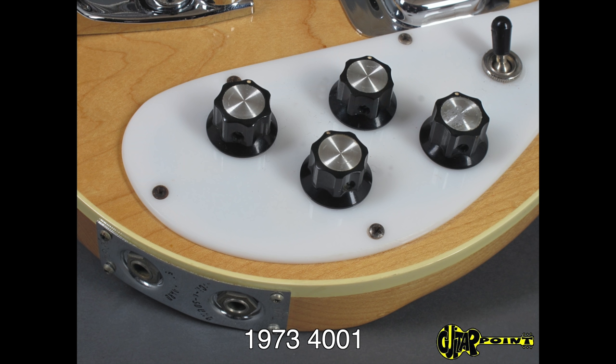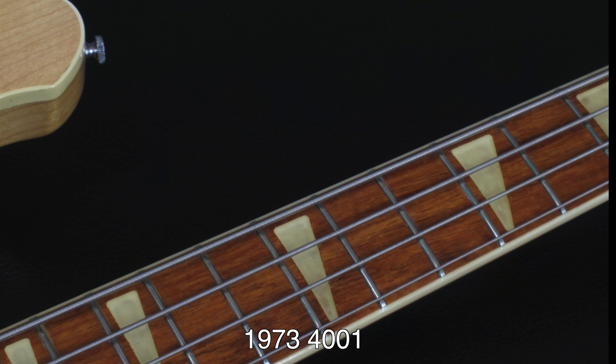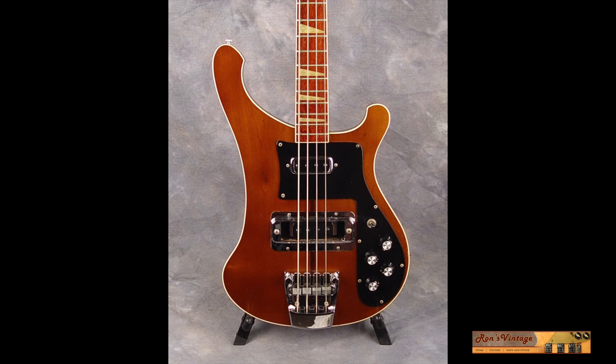1973 saw a move to single color white or black body binding, away from the classic checkerboard Rick binding. The triangle inlays switched to slightly smaller perloid, replacing the larger crushed pearl triangles that year as well. In the mid-70s, Rick dropped the original horseshoe pickup design in favor of a traditional under-the-strings design, as seen in the 1975 catalog. It retained a chrome cover, but many players found the cover in the way and removed it. The initial run of 4001s ran until 1984 and were then discontinued, except for reissues.